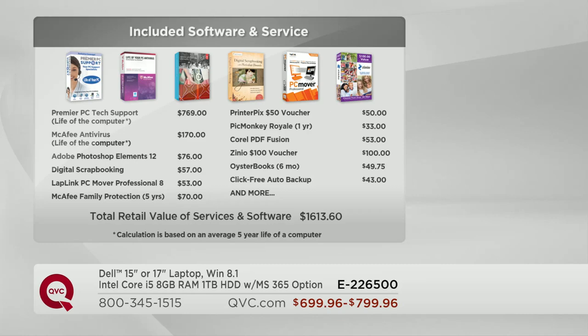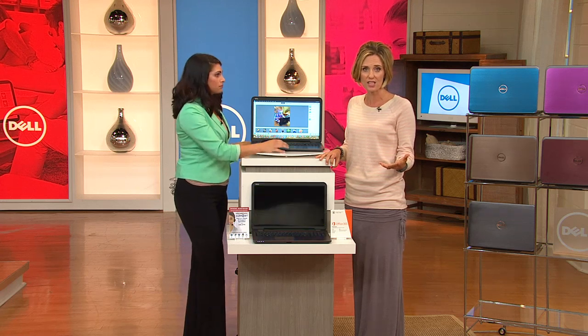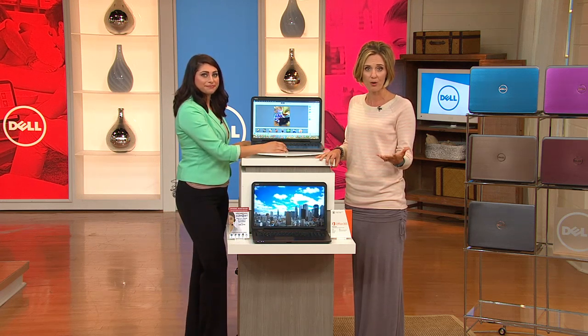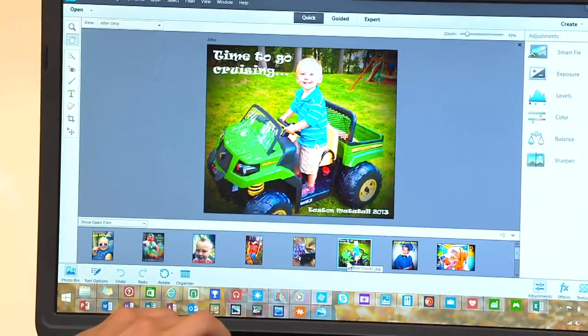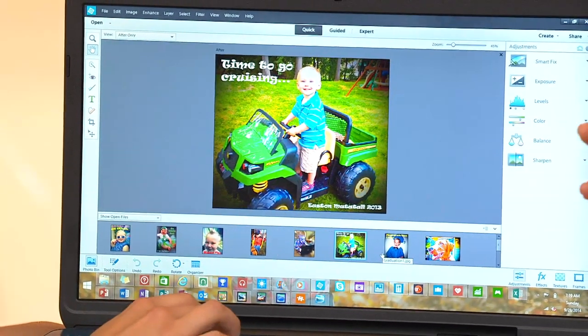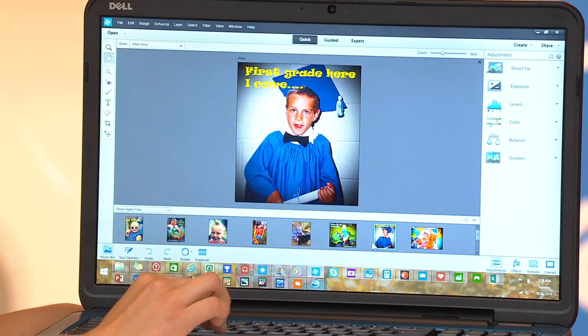Oyster Books is included, PicMonkey for a year, and a $100 voucher to Zinio — you could make four or five different gifts for the holidays with that. You just picked up four Christmas gifts by getting your own home computer. We think of everything, and we take about $1,600 off of the value and give it to you for one day only. That's why you pick it up here at QVC on our Today's Special Value.